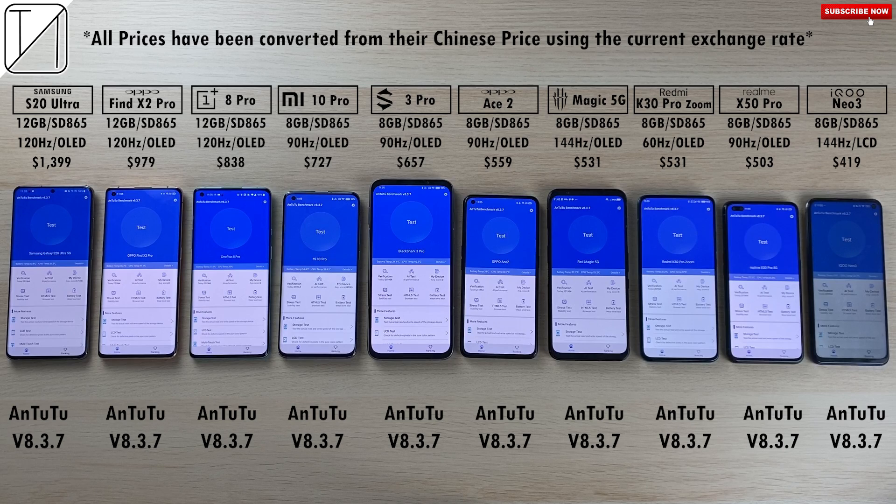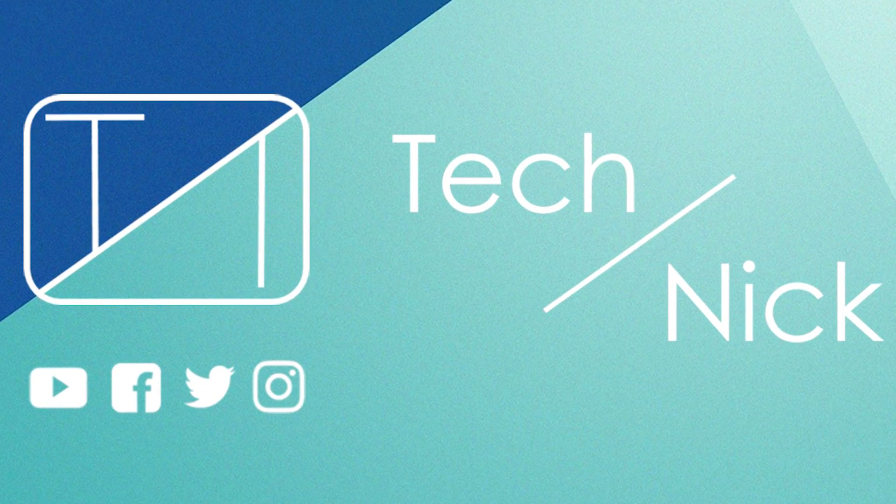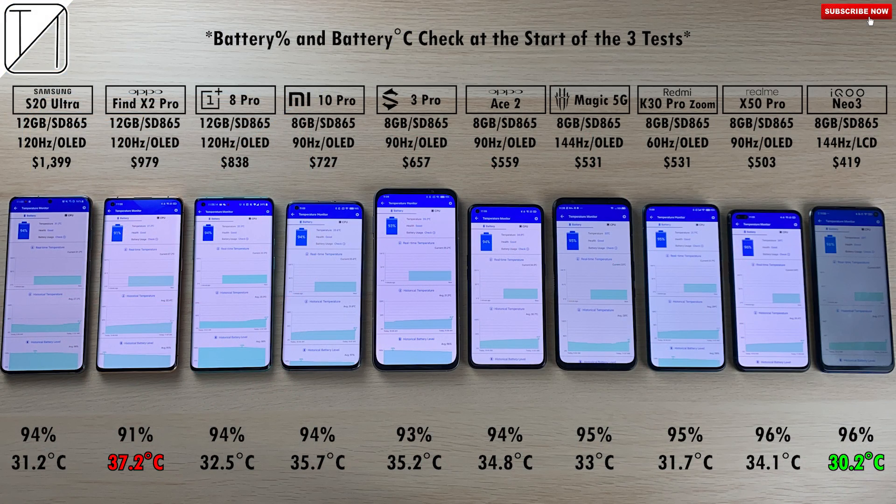This is TechNik and without further ado, let's go! We're going to start here with a quick run of battery percentage and battery degrees Celsius check at the start of the test.